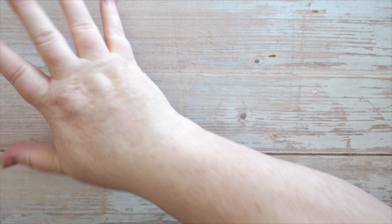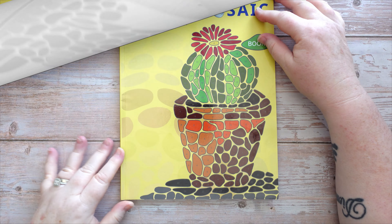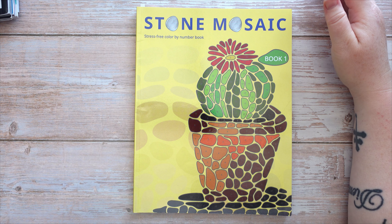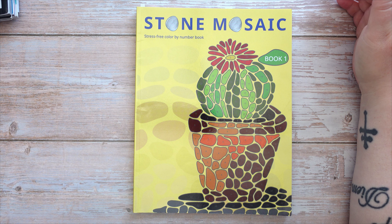I did 24 coloring pages. A number of them were color by numbers but they've still been colored in, so 24 is still good for me. They're from books I want to finish in 2024.